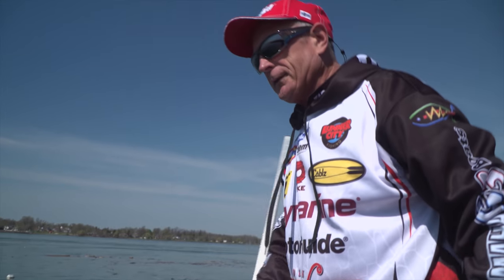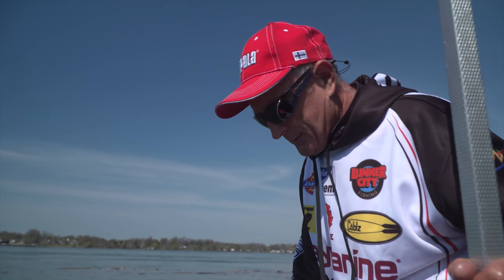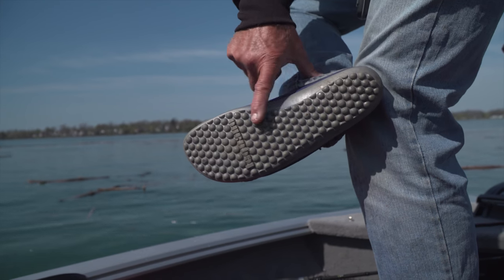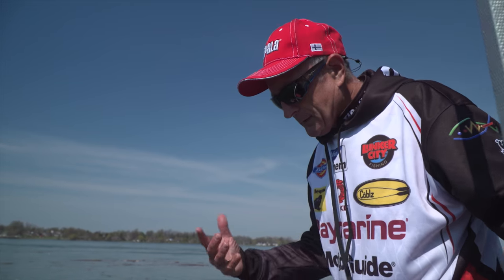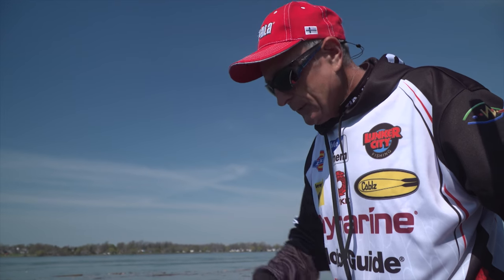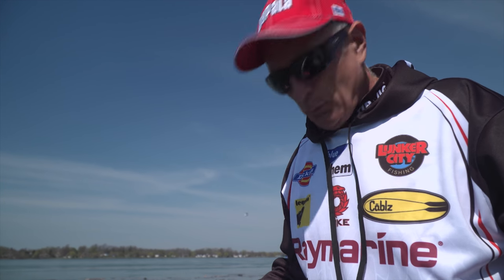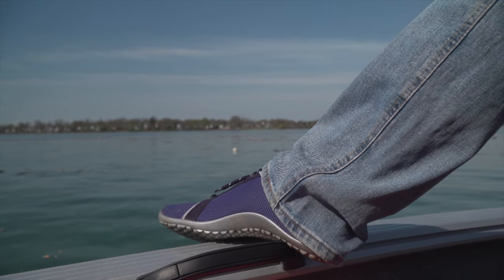Besides the mat I've got all over the floor, look at my shoes. These are called Leguanos — they use Barefoot Technology and they're made in Germany. They are so comfortable, it does feel like I have nothing on but I have shoes. You can go in the water. If you get them dirty, just put them in the washing machine and dryer — no problem. The older I'm getting, I'm appreciating these little comfort things.